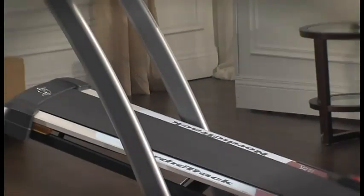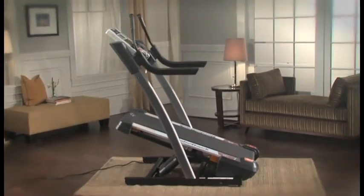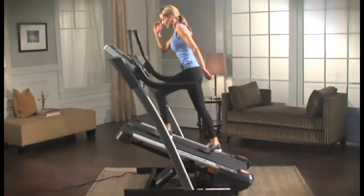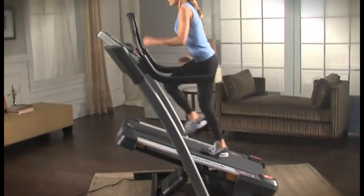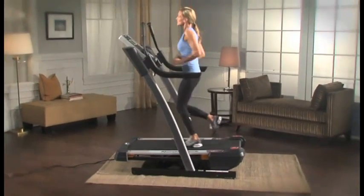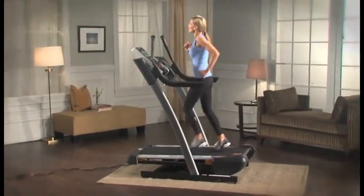The NordicTrack Incline Trainer X7i Interactive will bring your workout to life. Equipped with iFit Live built into the console, a powerful 40% incline and a revolutionary negative 3% decline, the X7i will help you personalize your workout for optimal results.